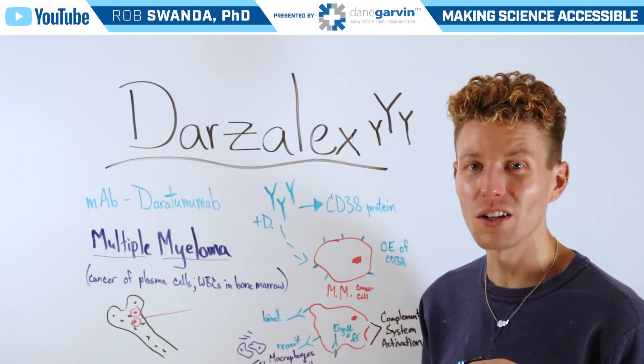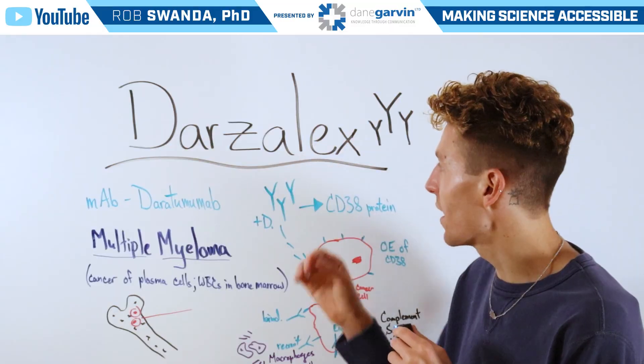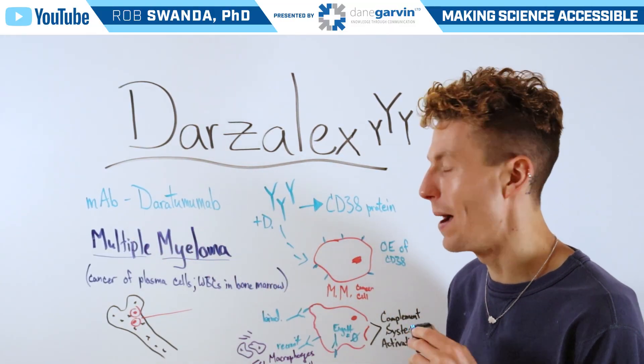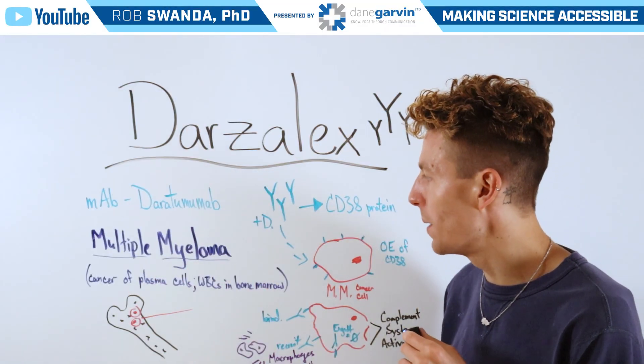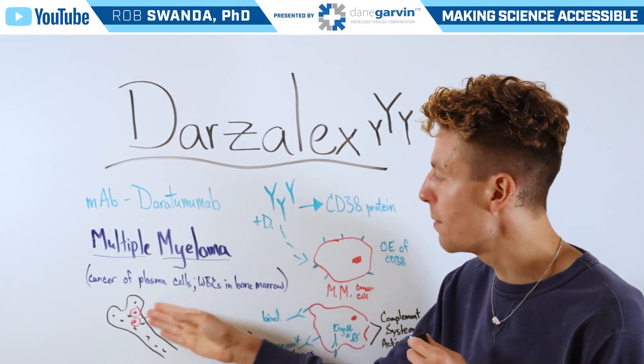Another molecule in the oncology space is Darzalex, which is a monoclonal antibody referred to as daratumumab. This is for the treatment of multiple myeloma, which is a cancer of plasma cells, or white blood cells, in the bone marrow.